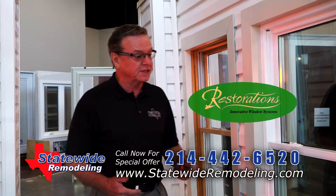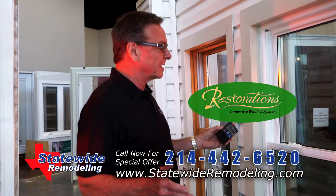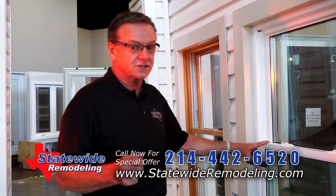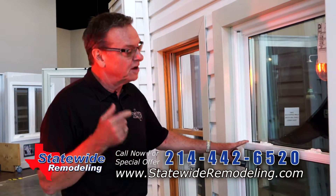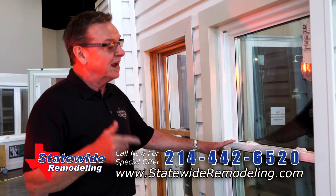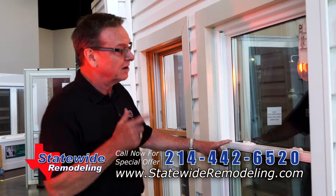Let's talk about our restoration window from Statewide Remodeling. You heard me talk about this on the radio, on TV. This window is custom-made for Texas homes to our specifications. We are partners in the factory that builds this window, so we know what Texas needs, and we have this window built for Texas heat. Watch this.